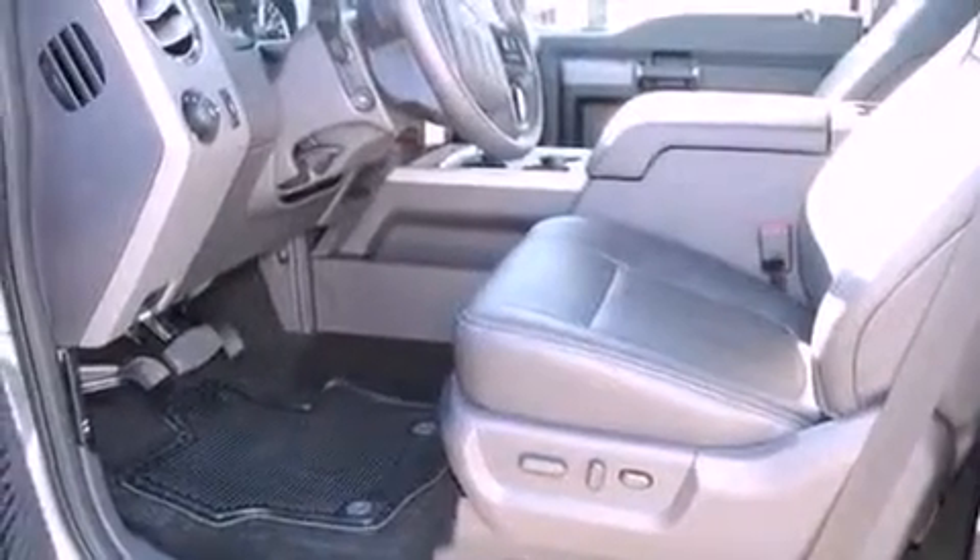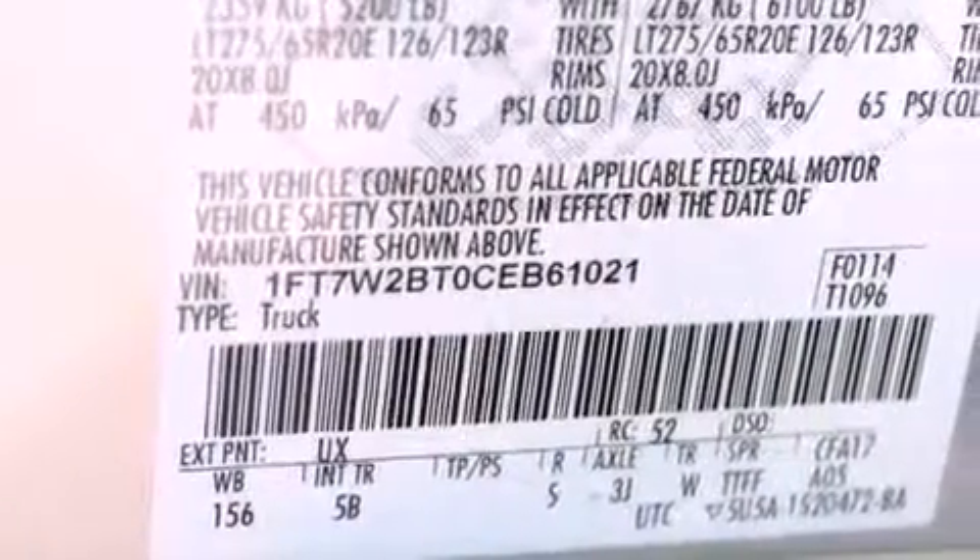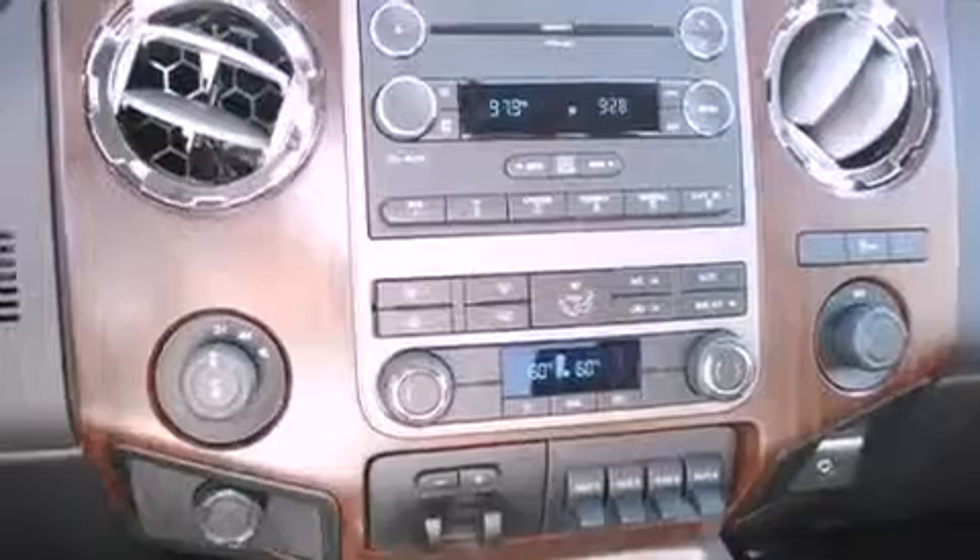A power driver's seat, a rear window defroster, a keyless entry system, a CD player, a security system, traction control, front multi-stage airbags, and fog lamps.